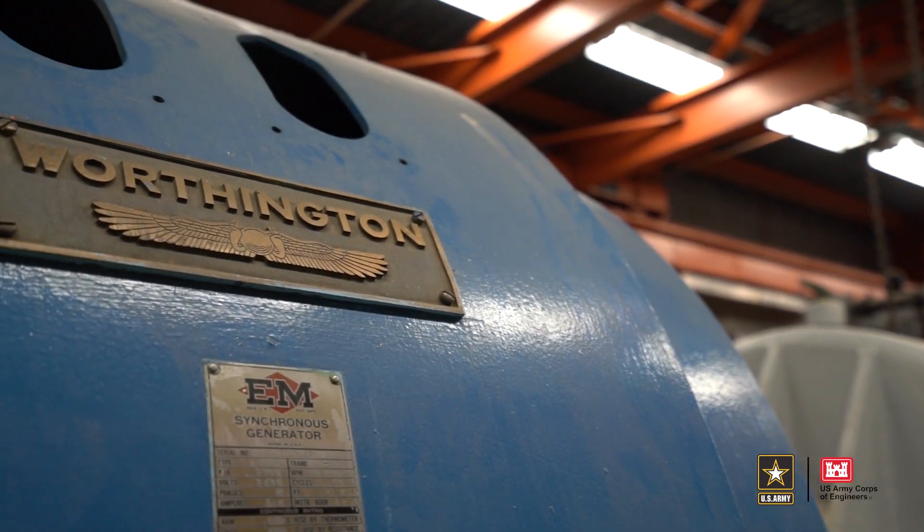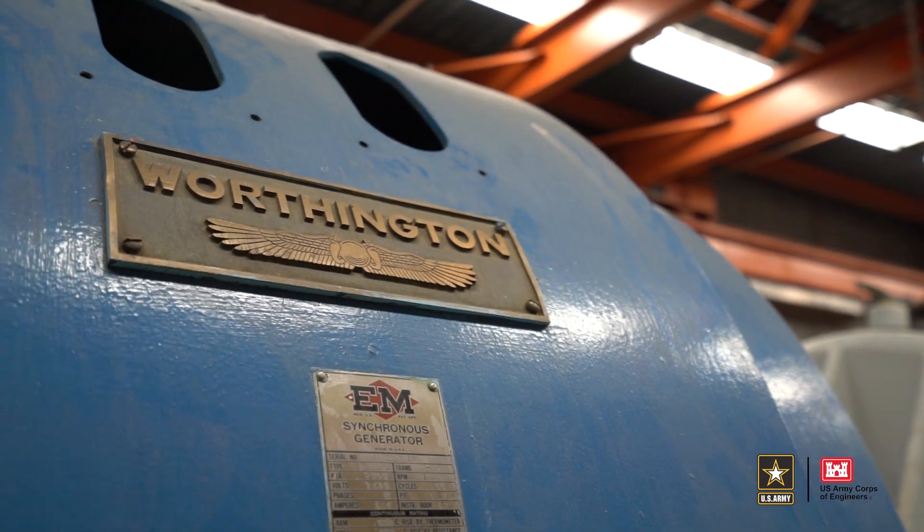We want to thank you for coming along on the virtual tour of the SN1A site. As a reminder, safety is the number one priority for the Corps of Engineers, and as we continue our planning and look forward to the decommissioning and dismantlement, safety will be at the forefront of all the processes and procedures for the future project.